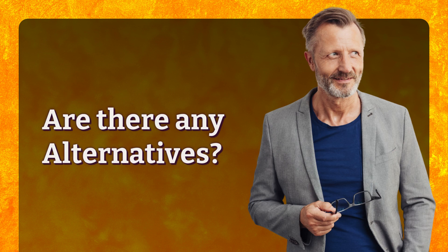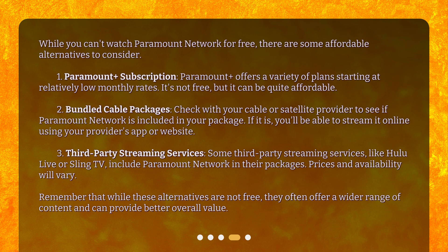Are there any alternatives? While you can't watch Paramount Network for free, there are some affordable alternatives to consider. 1. Paramount+ Subscription: Paramount+ offers a variety of plans starting at relatively low monthly rates. It's not free, but it can be quite affordable. 2. Bundled Cable Packages: Check with your cable or satellite provider to see if Paramount Network is included in your package. If it is, you'll be able to stream it online using your provider's app or website. 3. Third-Party Streaming Services: Some third-party streaming services, like Hulu Live or Sling TV, include Paramount Network in their packages. Prices and availability will vary. Remember that while these alternatives are not free, they often offer a wider range of content and can provide better overall value.